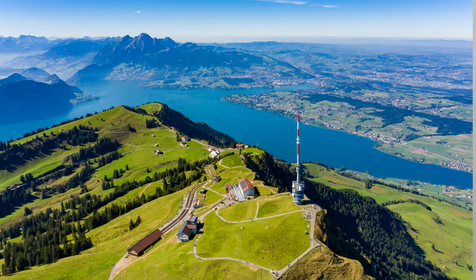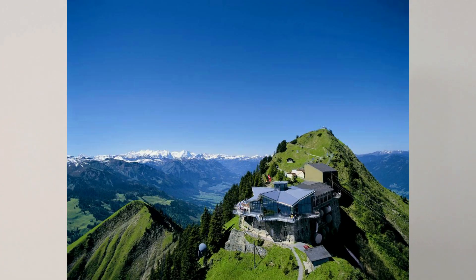Furthermore, it includes mountain excursions to Rigi, Stuhl, and Stanserhorn. It also has a 50% discount on further mountain excursions and a 30% discount on SBB Railway offers. So basically, it includes a lot of things.